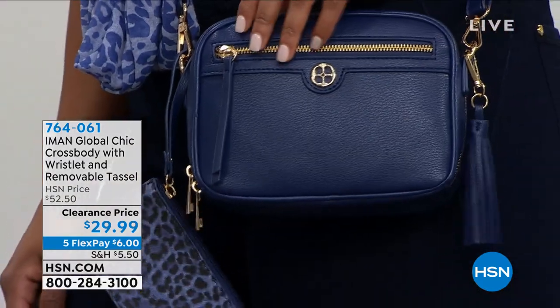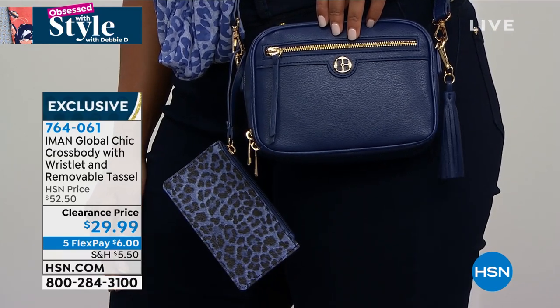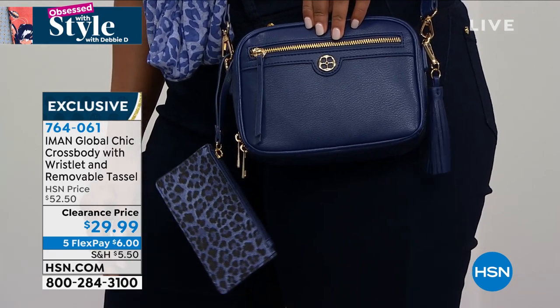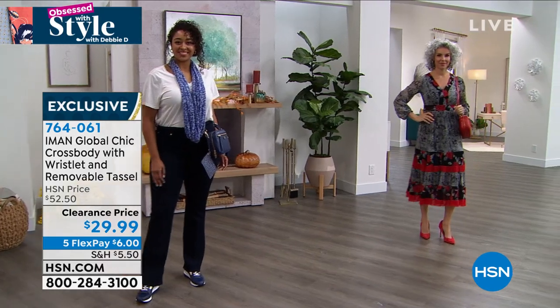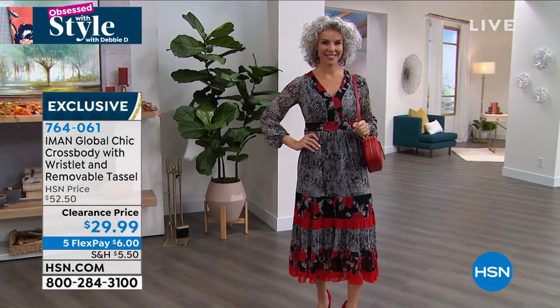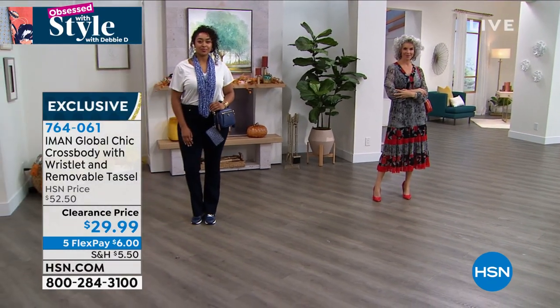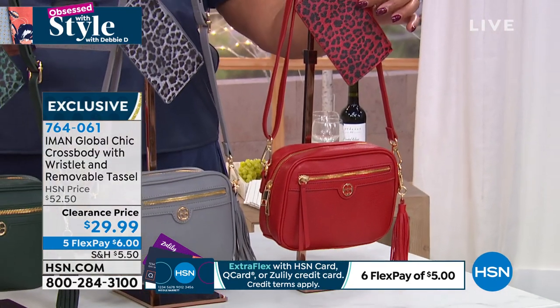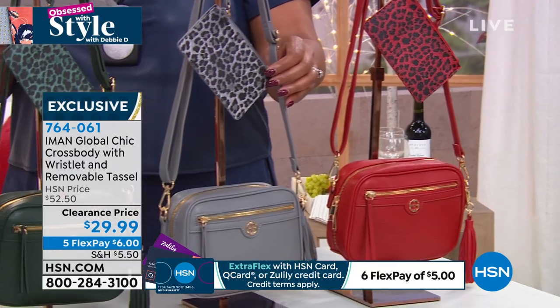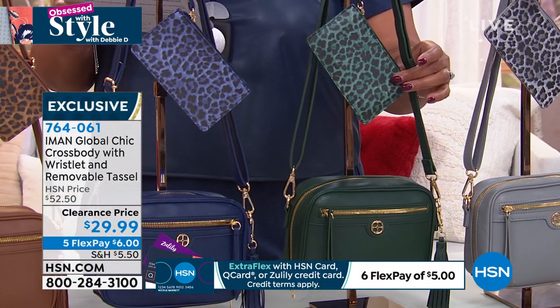Up next: Iman Global Chic crossbody with wristlet and removable tassel — a fantastic clearance item. If you have somebody on your list who loves accessories, you're getting two for one: the crossbody and the little leopard wristlet. Several colors to choose from — $29.99, original price was $52, so a wonderful price break. Accessories are on five flex, so it's $6 to get home two purses.